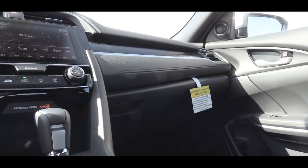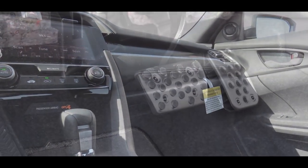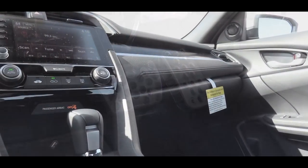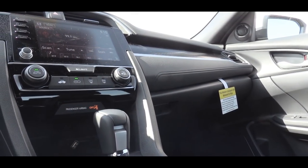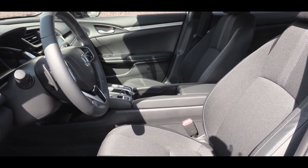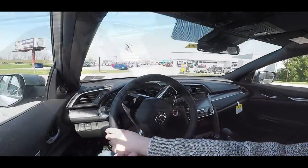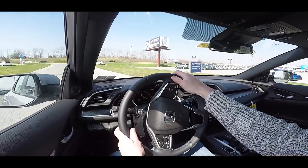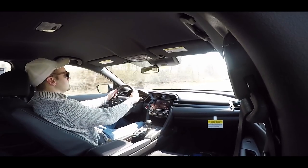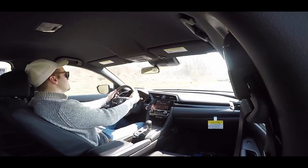For interior features: Sport and Touring trims get alloy foot pedals. Dual-zone climate control comes with the EX and up. HomeLink garage door opener controls come with the EX-L and up. An auto-dimming rearview mirror comes with the EX-L and up. A power moonroof comes with the EX trim and up — which is why we do not have it in the Sport trim today.